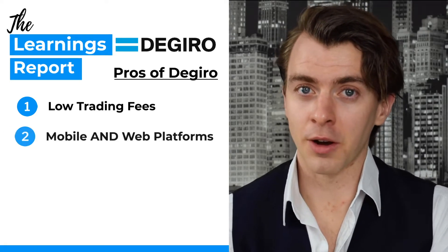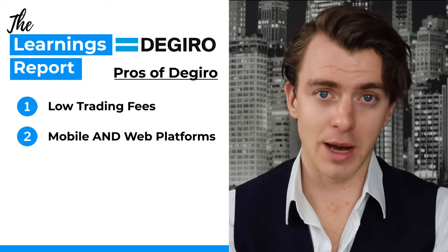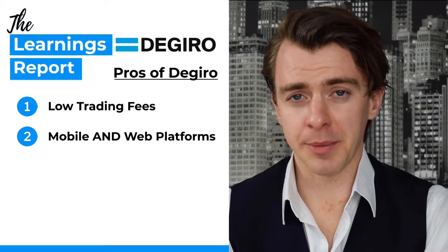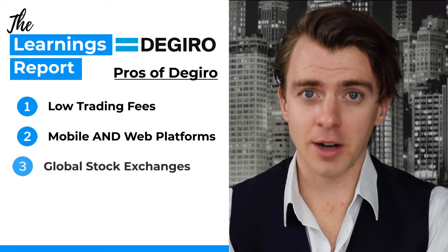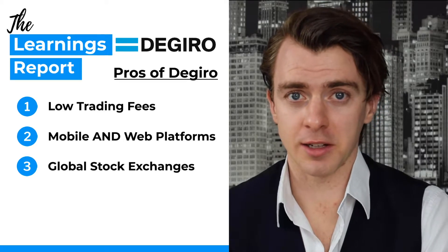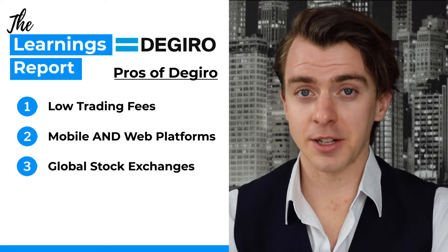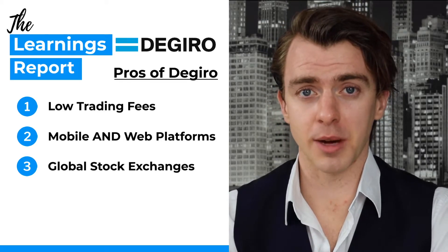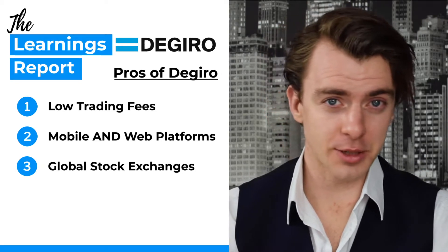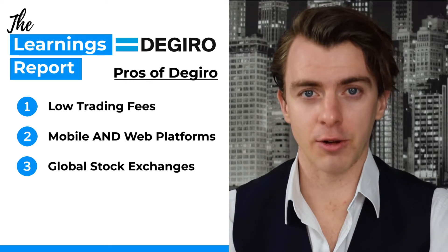Number two, unlike Revolut, they have both a mobile and a web platform. The web version is very easy to use, pretty intuitive, and you can do all the analysis you want there, and the mobile functionality is pretty good too. Number three, unlike Revolut, you aren't limited to just US stock exchanges — you can trade on a number of different stock exchanges all around the world. In addition, you're also not limited to just buying stocks; you can buy stocks, ETFs, futures, options, cryptos, and a whole range of things.